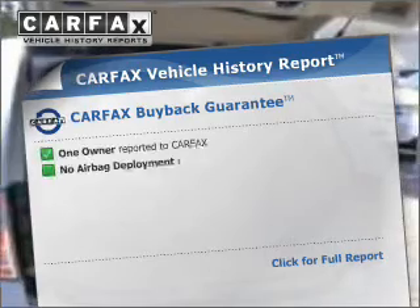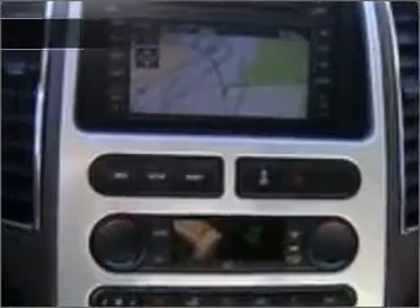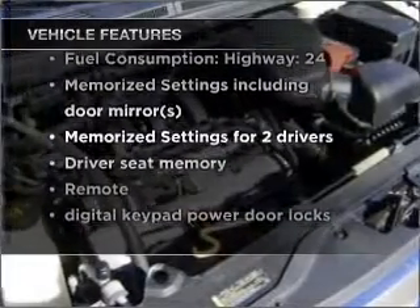Know the history on this ride and greatly reduce your buying risk with the included Carfax vehicle history report. With these notable features, you won't want to miss out on the opportunity to own this amazing vehicle.